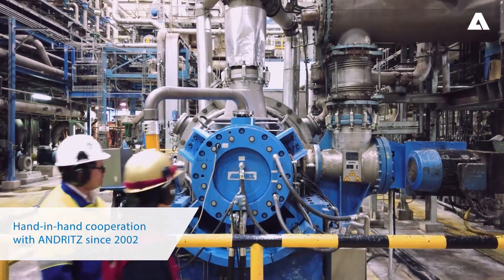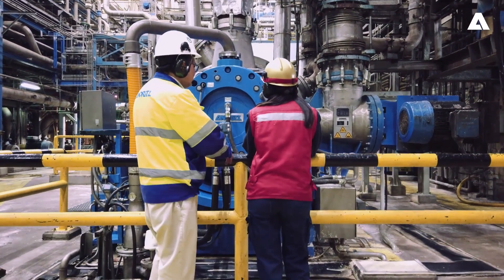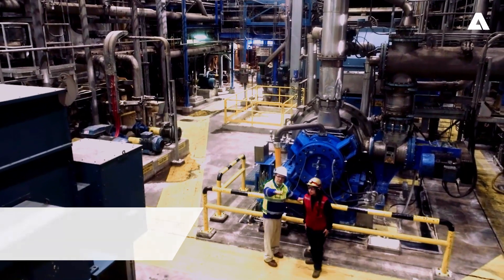The first TMP line Andritz delivered to the mill was in 2002 and was based on the Andritz RTS technology.